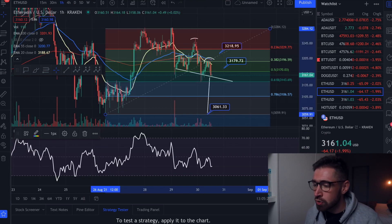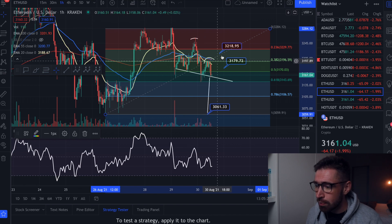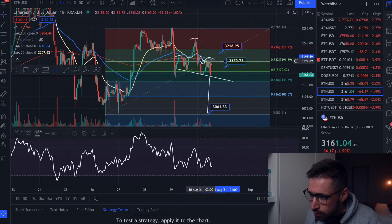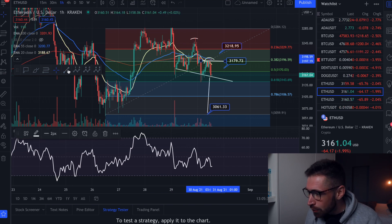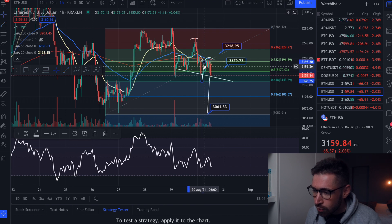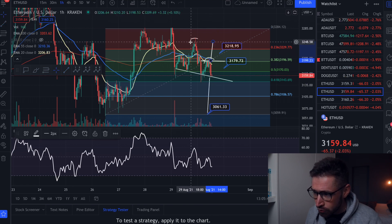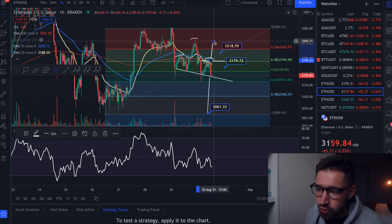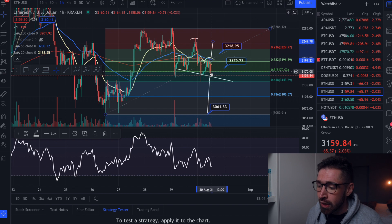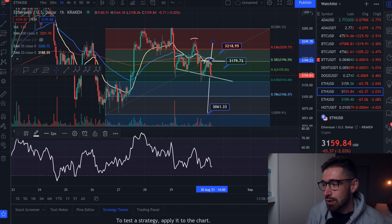Here's the bullish scenario: if we see a bounce and form a double bottom, the breakout target from that double bottom — if the bulls step up — would bring Ethereum up to the previous swing high at about $3,250. Keep an eye on that as well. If we see bullish volume, bounce here, and break the neckline, we could see a reversal to the upside.